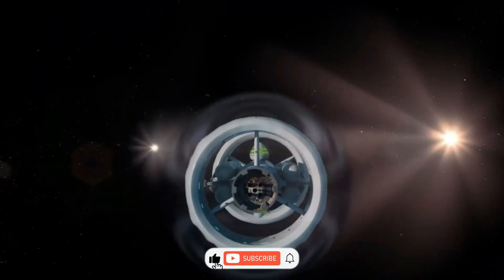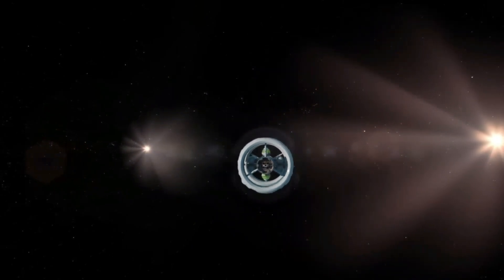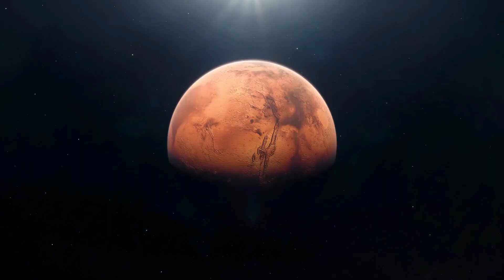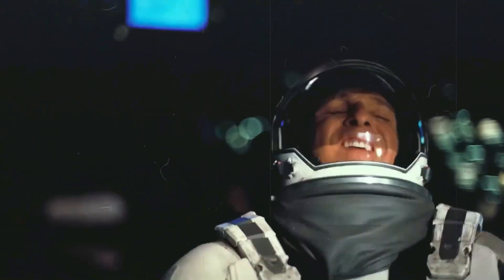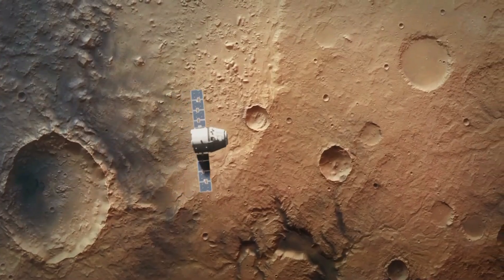What if we could get to Mars in just three days? Sounds like science fiction, right? But with groundbreaking advances in space travel technology, this might soon be our reality. Traveling to Mars is no easy feat — there's a reason why humans have never set foot on the red planet. The journey is long, dangerous, and packed with challenges that make it one of the most ambitious missions humanity has ever considered.